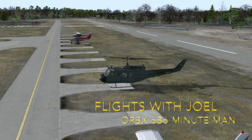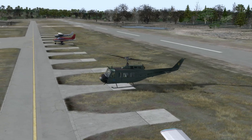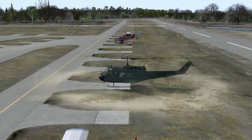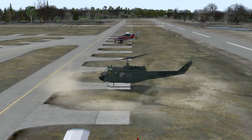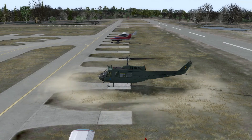Welcome to another Flights with Joel — another little fly around some scenery. I keep using Orbit scenery because that's what I have purchased the most of. This is Minuteman 6B6, part of the Plum Island scenery. This is a second airport you get. Rather than flying all the way over here, I decided I would just pop right in and have a look around.